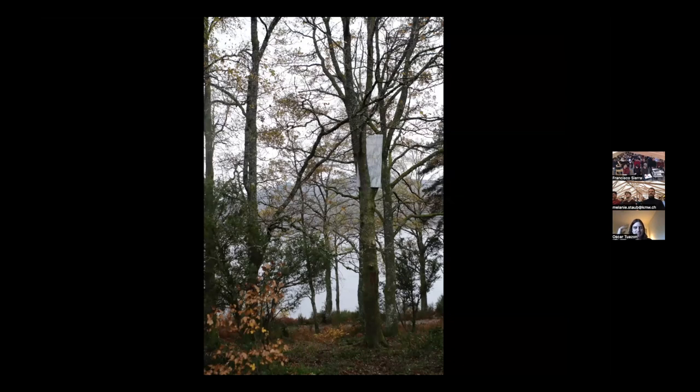Working in a natural environment, working outdoors, working with trees, working with living material, became really interesting to me as a way of working against an idea of authorship — maybe breaking down or releasing some control over the final form of the work. This is a project for Île de Vasvia, an island in France.